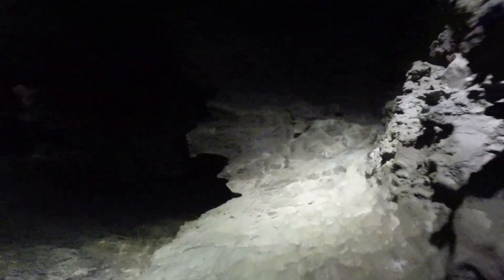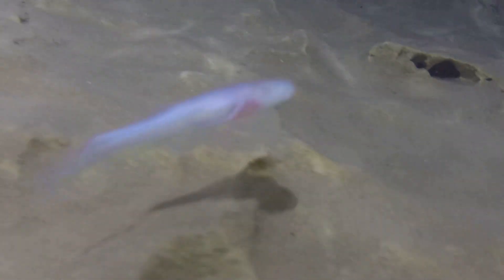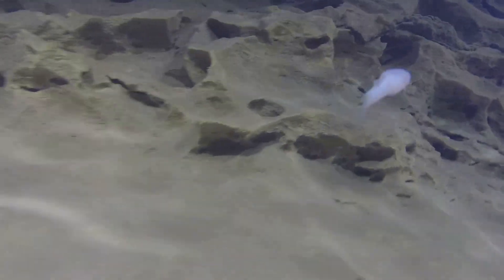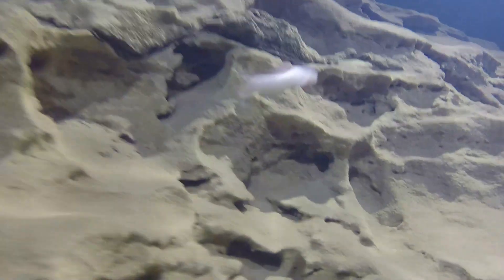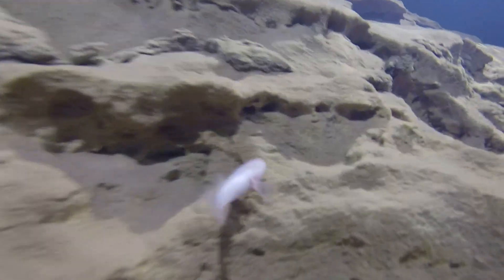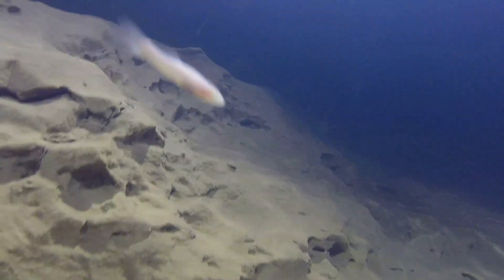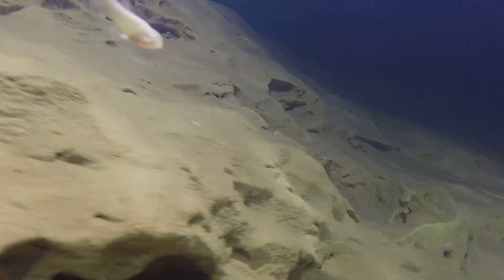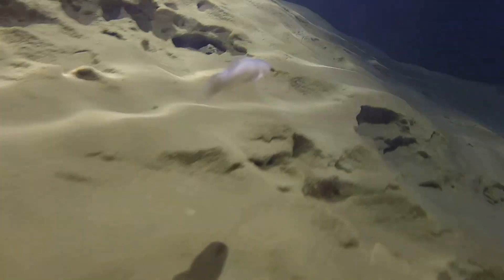Blind cave fish are found in the subterranean waters of two major non-overlapping ranges separated by the Mississippi River. They are usually found at considerable depths below the surface. There is a substantial vertical and lateral extent of dolomite occupied by the blind cave fish in the Salem Plateau.